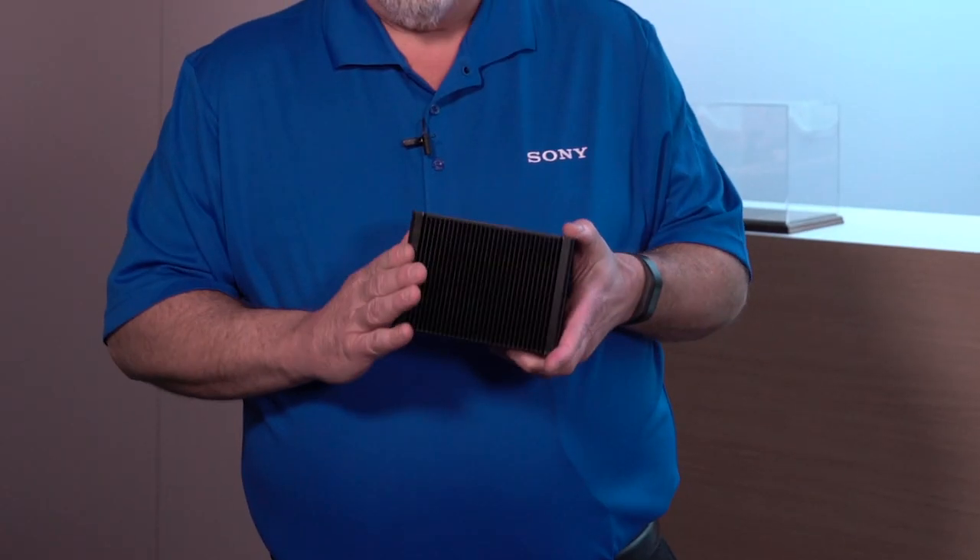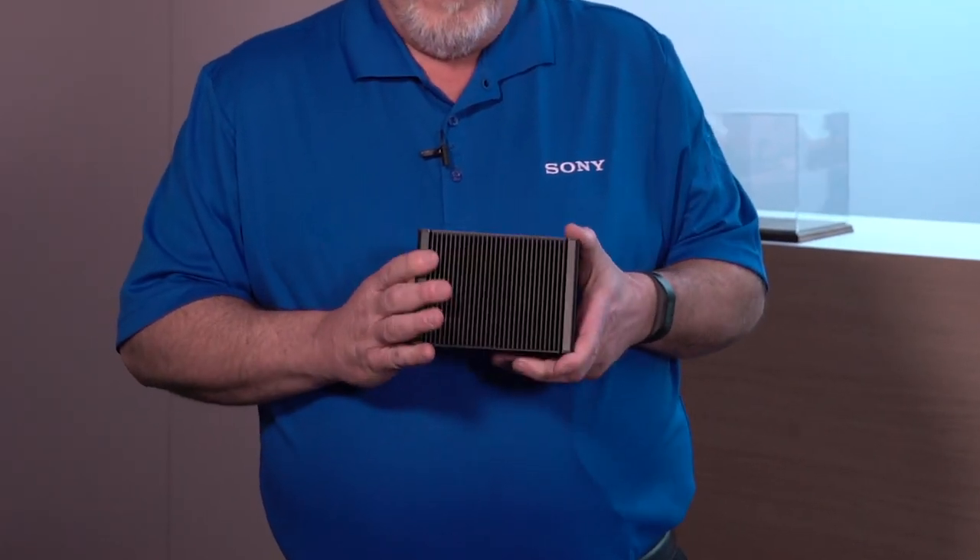Good afternoon. My name is Drew Buttress, product manager for Sony's PTZ cameras. This year's NAB, we are highlighting a new product called the Edge Analytics Appliance. This device, the REA-C1000, does AI-based video analytics.